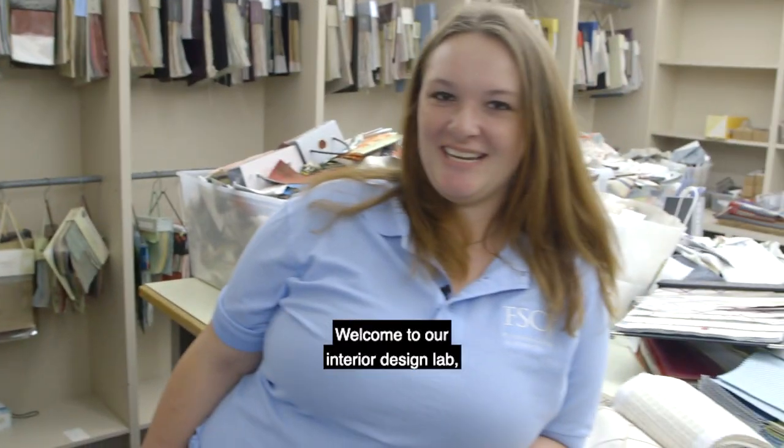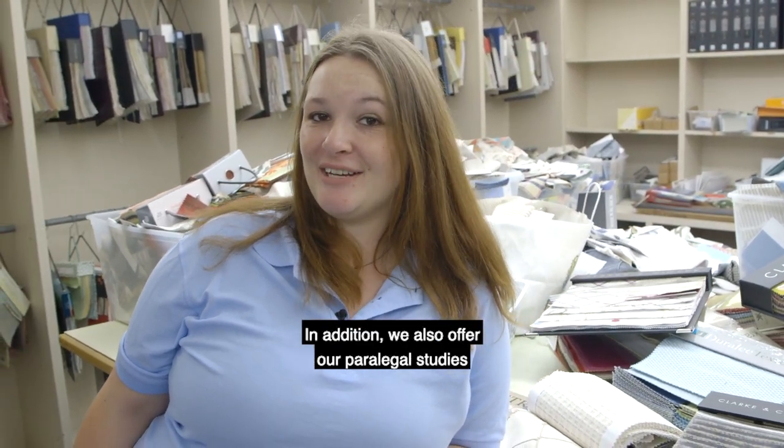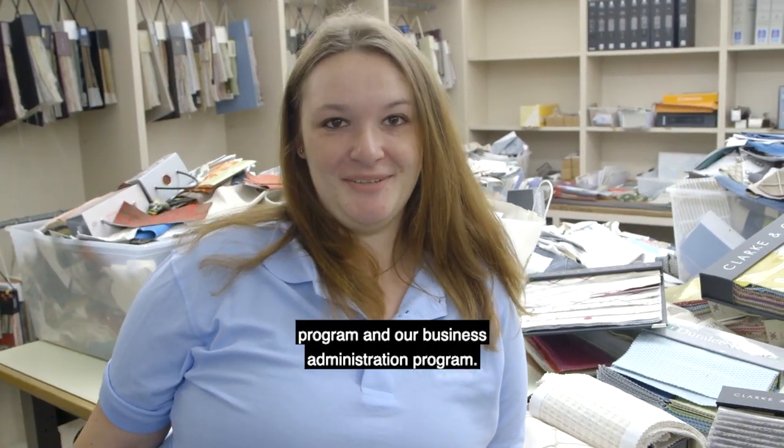Welcome to our interior design lab that is housed at Kent Campus. In addition, we also offer our paralegal studies program and our business administration program.